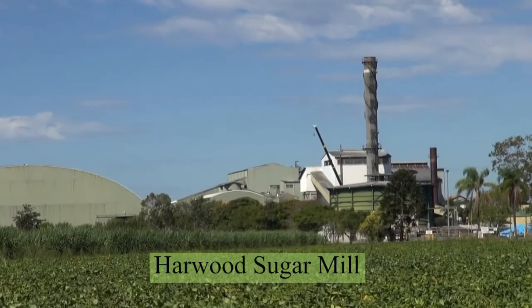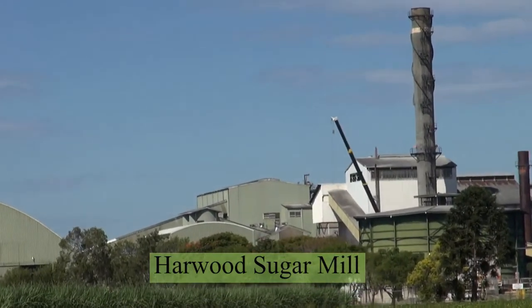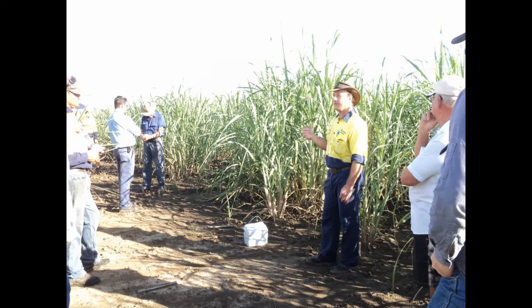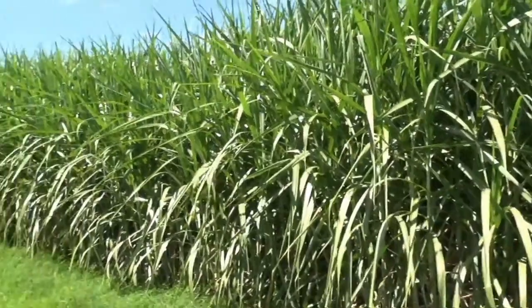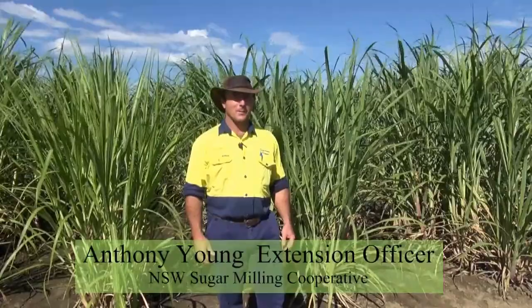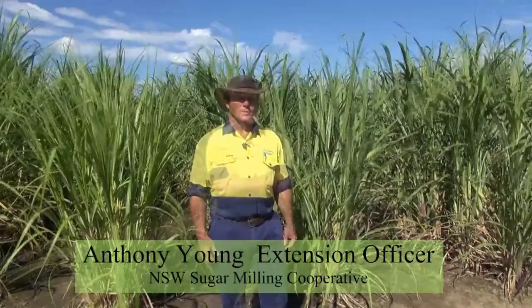Here we are on the beautiful Clarence River in the most southern cane growing region in Australia, in Harwood. Today we're going to talk to Anthony Young from New South Wales Agricultural Services, and he's going to tell us about some of the new varieties released from the SRA breeding program in New South Wales. I'm Anthony Young, the Extension Officer for New South Wales Sugar Building Cooperative, based on Harwood Island.